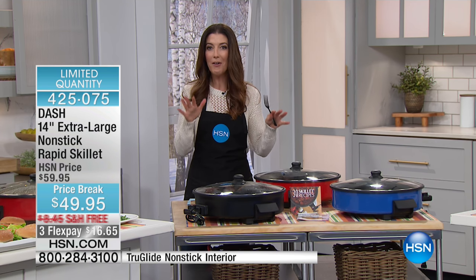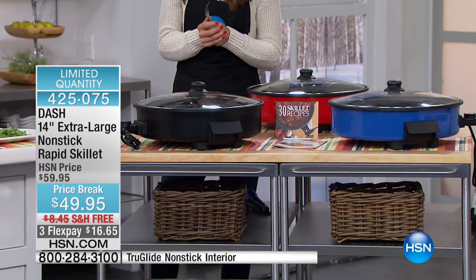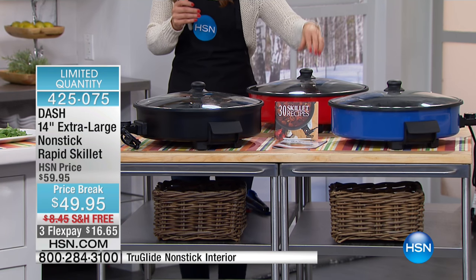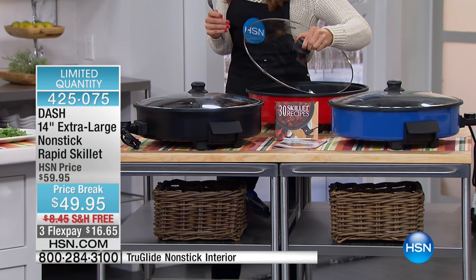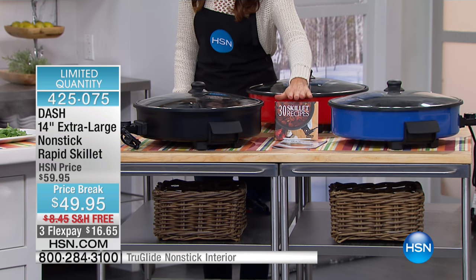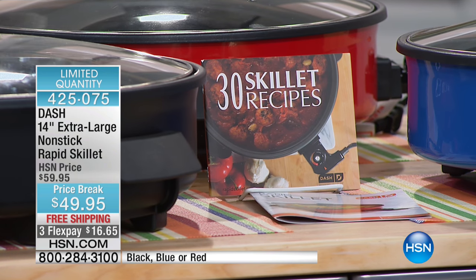They're all about innovation and healthy eating. We have three colors left and it's our only airing of the day. Choose blue, red, or black. You'll also receive the glass-tempered lid with the vent, the instructions, and even 30 skillet recipes to get you started.